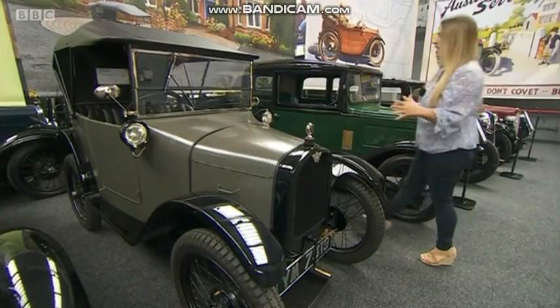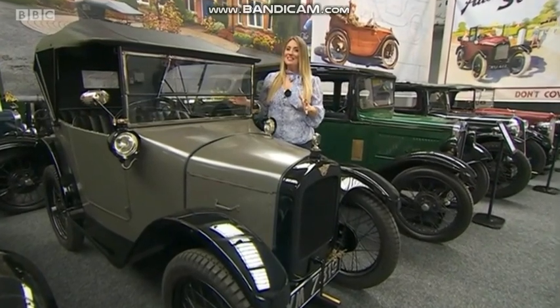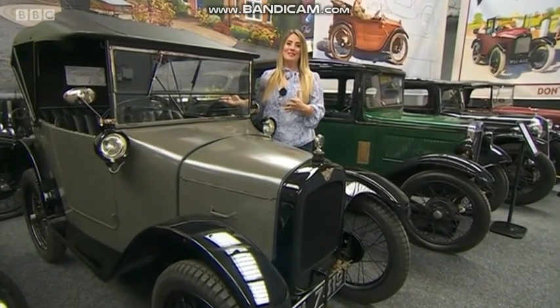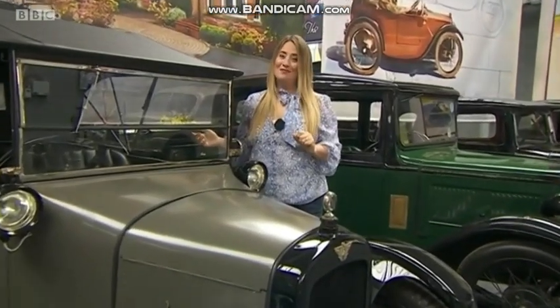From the McLaren to the oldest car in the exhibition, this Austin 7 Chummy. You'll notice there are no side windows, and with the weather we've been having lately, side windows are definitely needed. So let's take a look at the forecast.